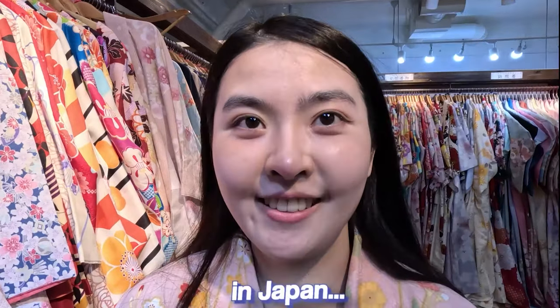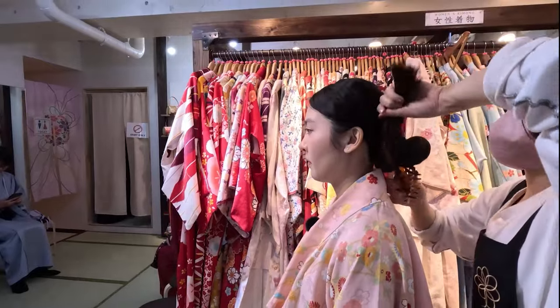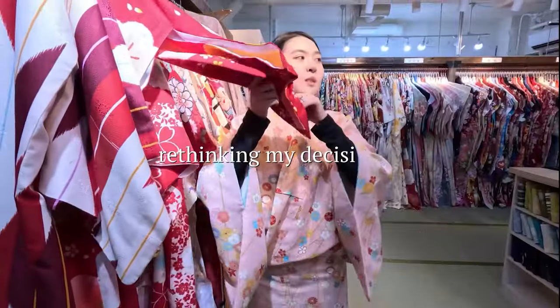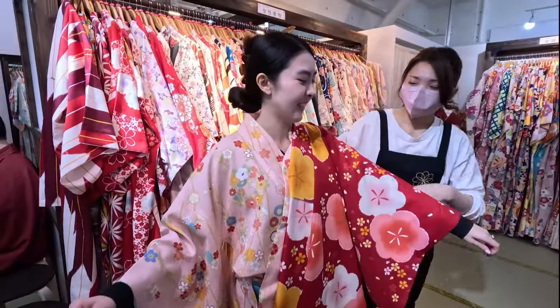So I'm a size medium or large — that means it's not the same in Japan. Probably red. Yeah, let's see red.